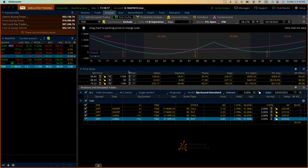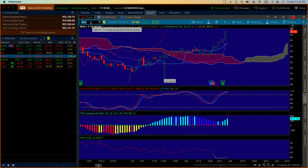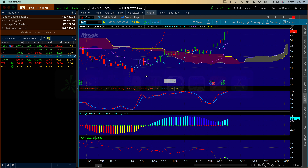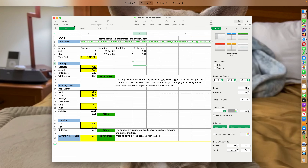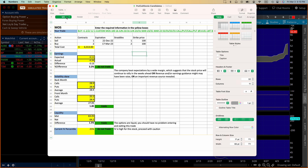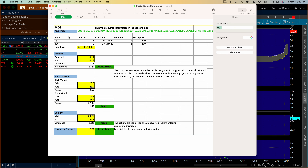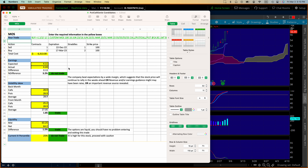The only trade I was going to consider was on MOS, but I think it's not going to work either. Volatility is dropping. I have the trade here - let me put this chart next to the trade. MOS is right here and this is my proposed trade.